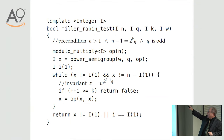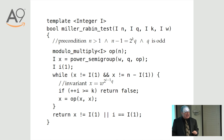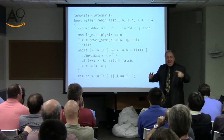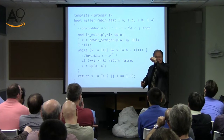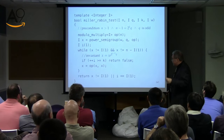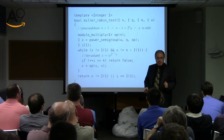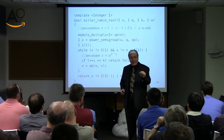First, we compute witness to the Q power. If it's 1, then maybe it's prime. If it's not 1, the logic is that we're going to be squaring it, and we had better get minus 1 before we get 1. We are assuring that there is no path through squaring to get to 1 before first getting to minus 1.